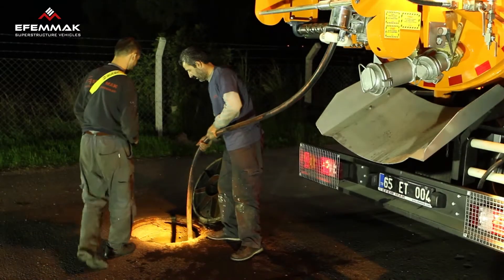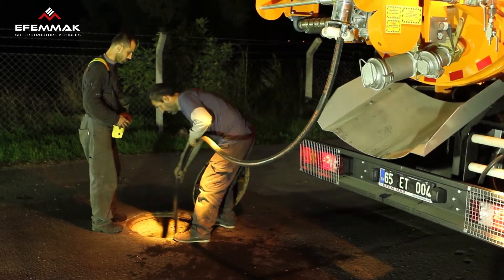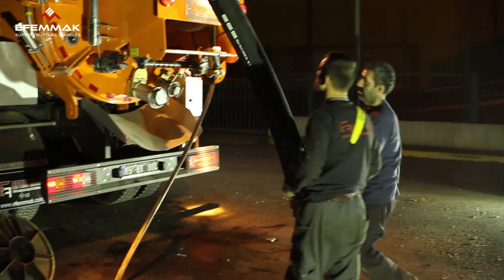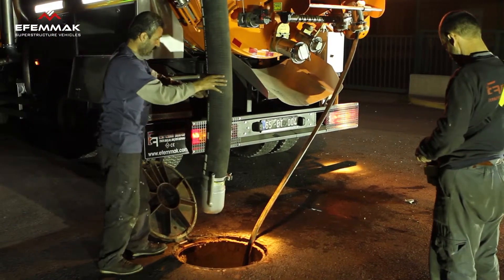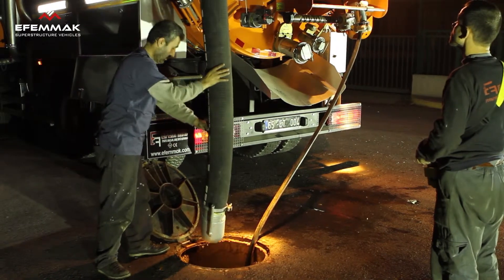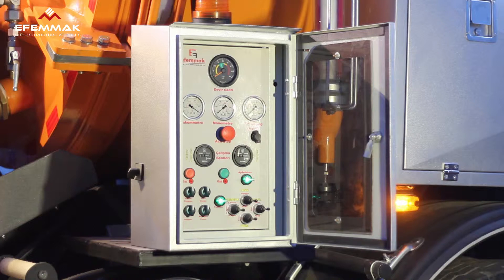The specifications of the high-pressure water pump included in the channel unblocking equipment will differ according to the area of usage. These pumps are imported and manufactured by well-known companies. The channel unblocking system pumps have an easily accessible water filter to protect the pump, and a safety system that triggers sound and light alarms and cuts off the pump when the water tank is depleted.